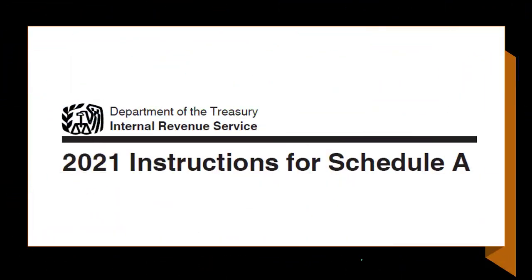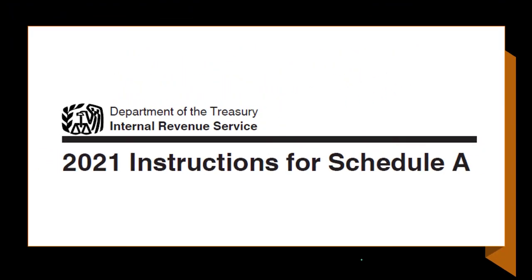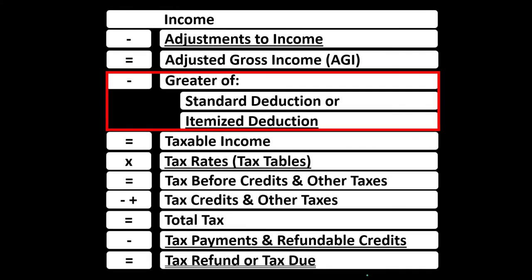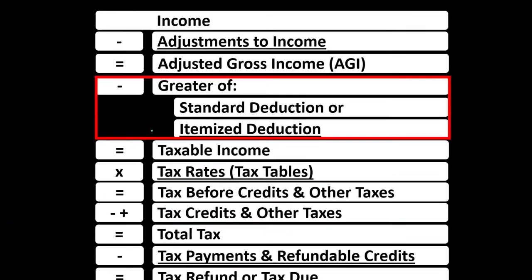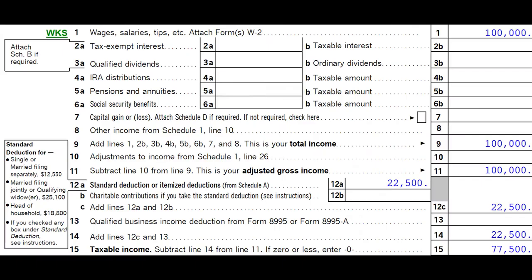Most of this information can be found on the Schedule A Instructions Tax Year 2021 on the IRS website at irs.gov. Here we are in our Income Tax Formula, focused in on the itemized deduction, keeping them distinct from the above-the-line deductions or the adjustments to income, and noting that we would only be getting the benefit from the itemized deductions if, after adding all of them up, they're greater than the standard deduction.